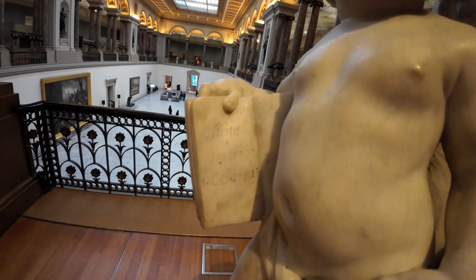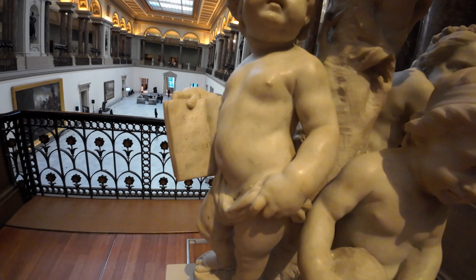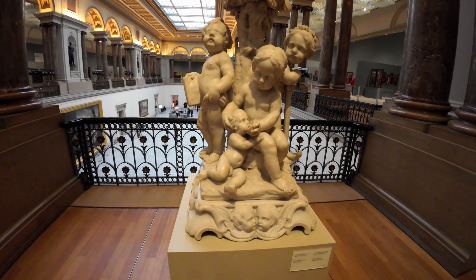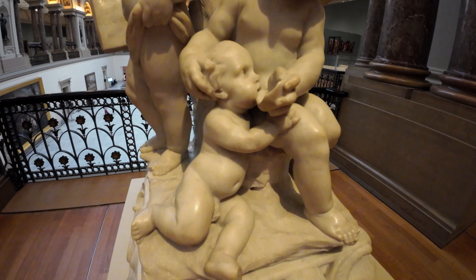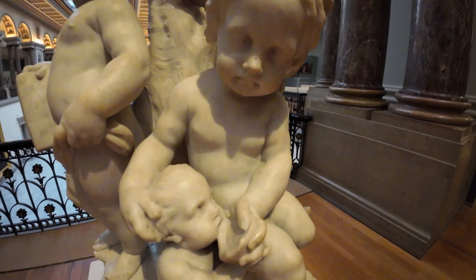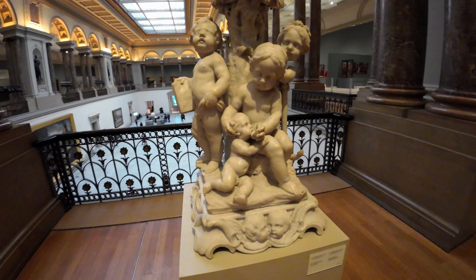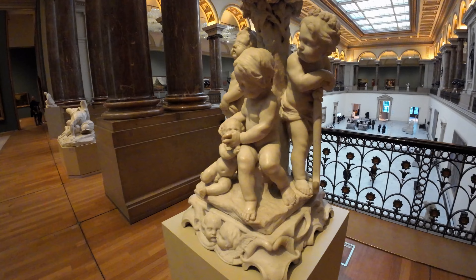Secret 5: The Hidden Messages in the Museum's Architecture. The architecture of the museum itself is full of secrets. From the intricate carvings on the ceilings to the layout of the galleries, there are hidden messages and symbolic designs throughout. Some say that the building was designed to reflect the journey of an artist, with each room representing a different stage of creative development.